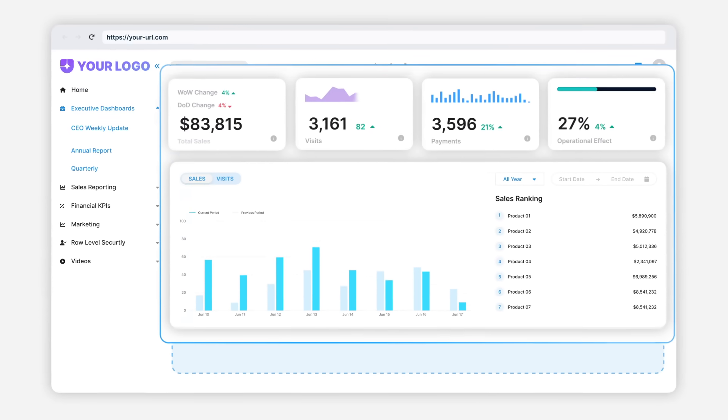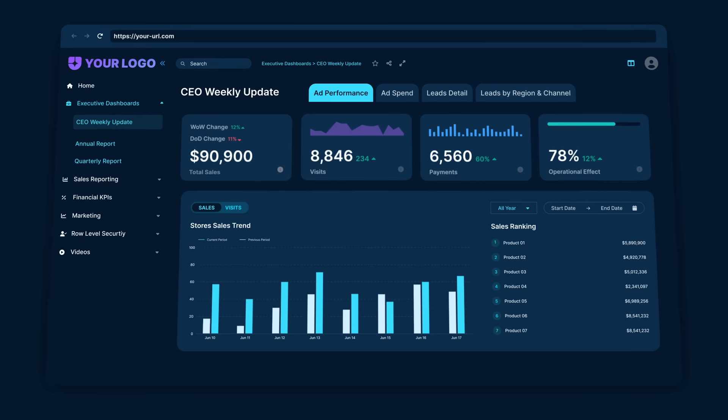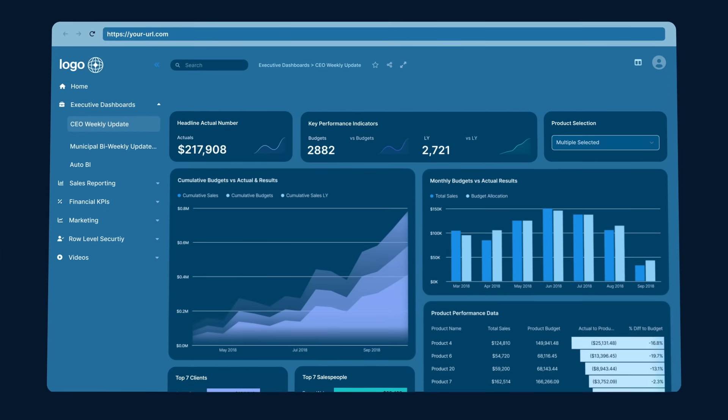The Reporting Hub provides self-serve, on-demand analytics experiences and enhances decision-making processes for your clients. Create a custom-branded portal for your organization and customers to access their content in minutes.